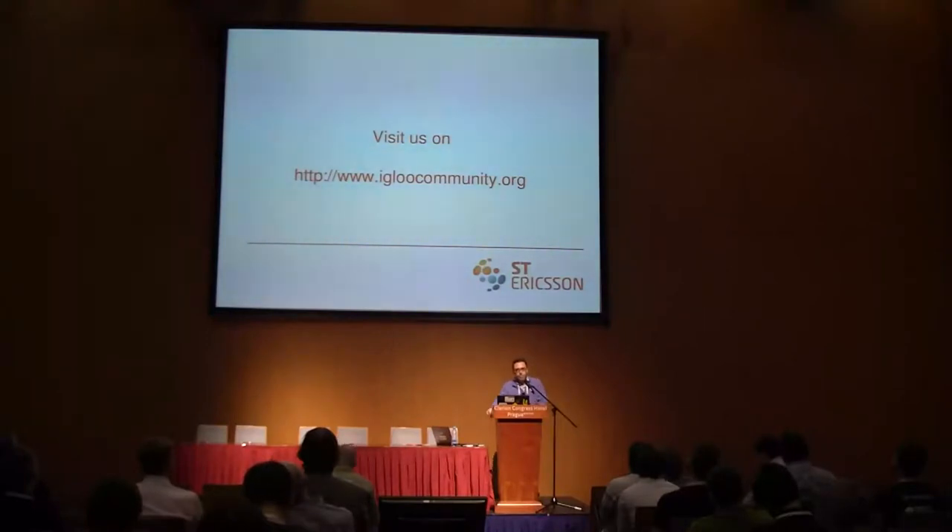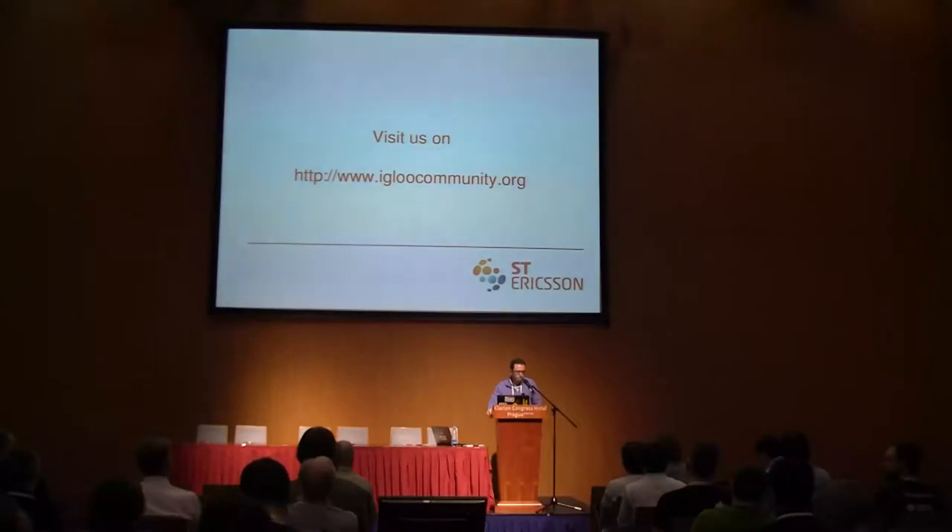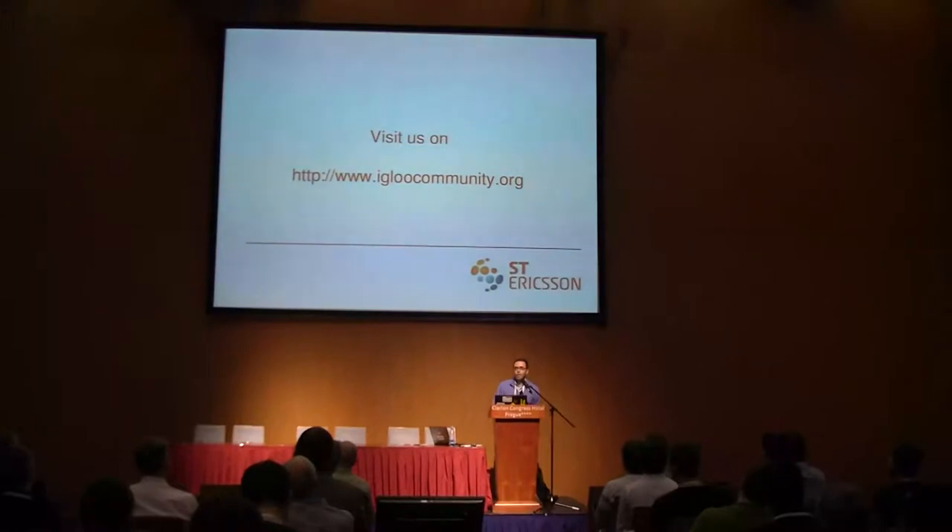Thank you. I have left enough time for questions and for an extra coffee break before the next session in about 15 minutes.